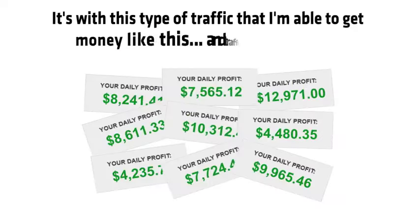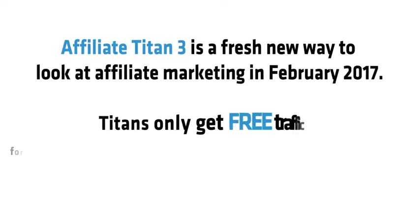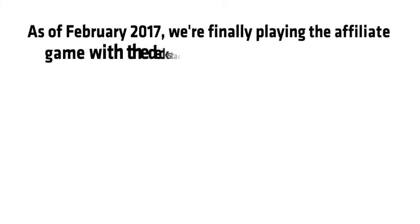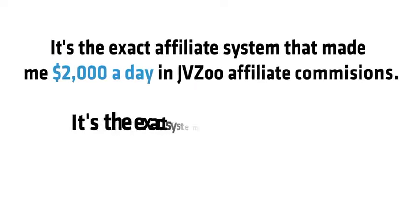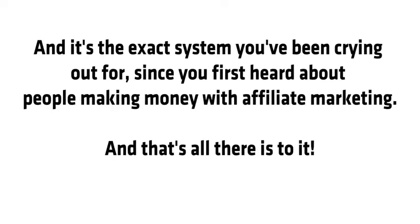With this type of traffic I'm able to get money like this and traffic like this. Affiliate marketing has never been this simple. Affiliate Titan 3 is the fresh new way to look at affiliate marketing in February 2017 — get free traffic for the most profitable affiliate programs in less time than ever before. It's the exact system that made me $2,000 a day in JVZoo affiliate commissions, $6,000 per day with Clickbank, Google and YouTube, and it's the exact system you've been looking for since you first heard about people making money with affiliate marketing.